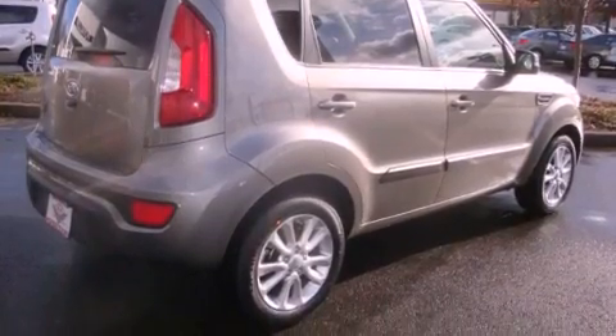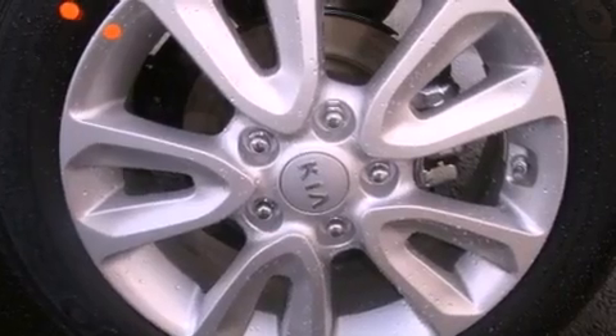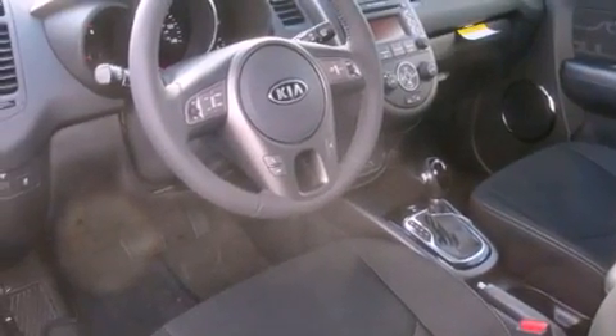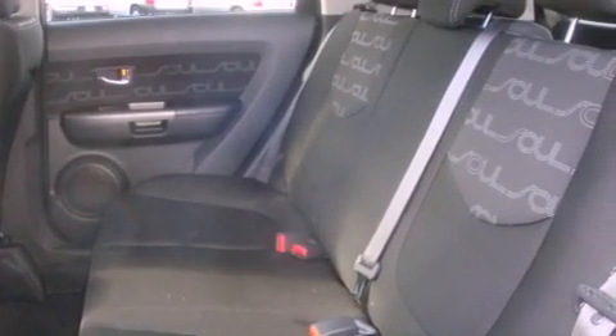All of the following features are included: alloy wheels, cruise control, steering wheel mounted controls, a leather-wrapped steering wheel, a traction control system, an anti-lock braking system, a rear window defroster, a keyless entry system, and satellite radio.